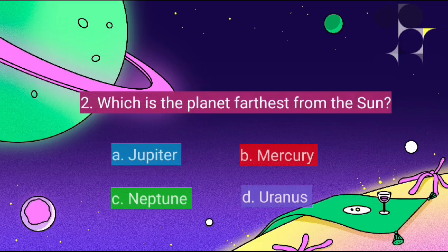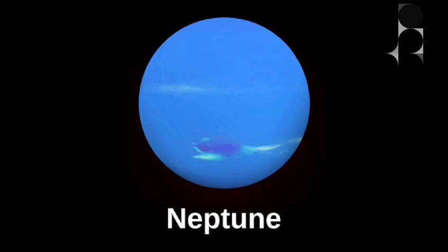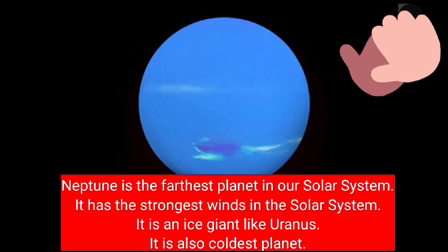Which is the planet farthest from the Sun? It's Neptune. Neptune is the farthest planet in our solar system. It has the strongest winds in the solar system. It is an ice giant like Uranus. It is also the coldest planet.